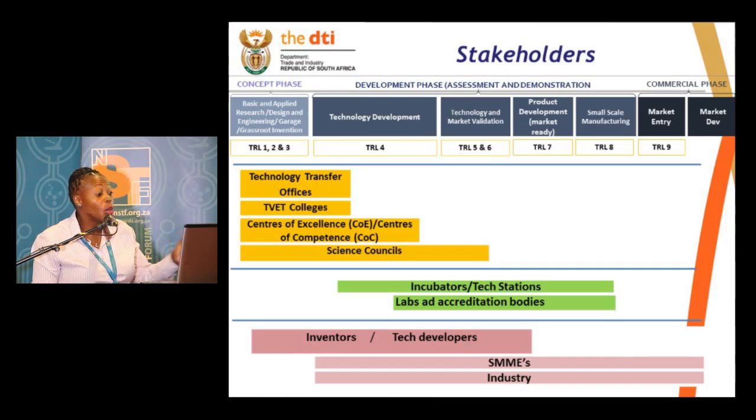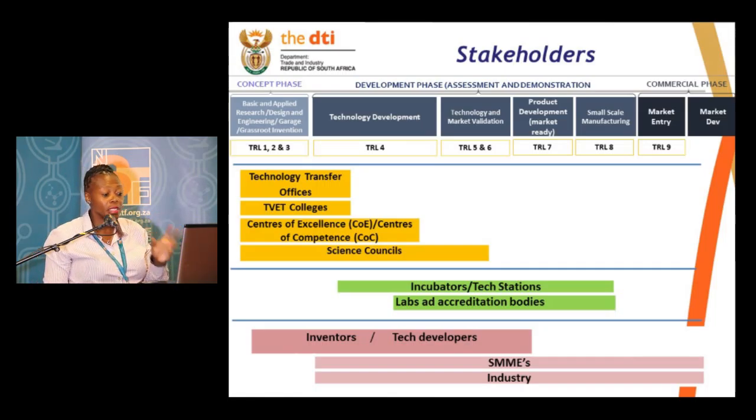But then who funds, or who does this whole work? You have inventors, you have technology developers, you have SMMEs, and you have industry. Then the question becomes: who does what, at what stage?